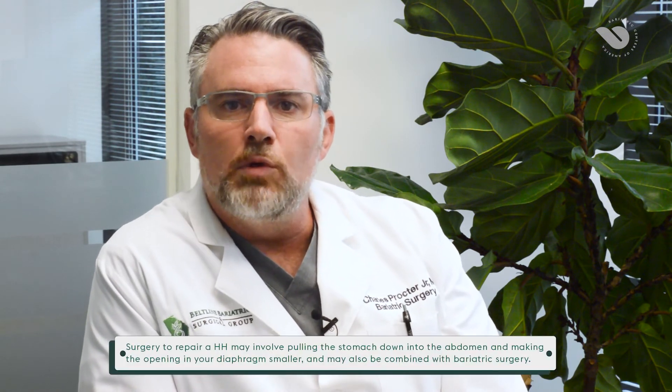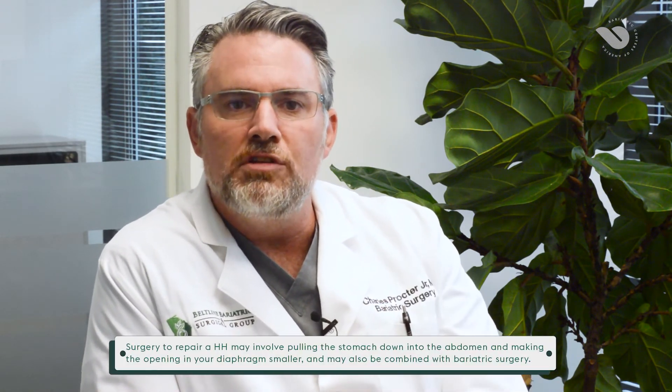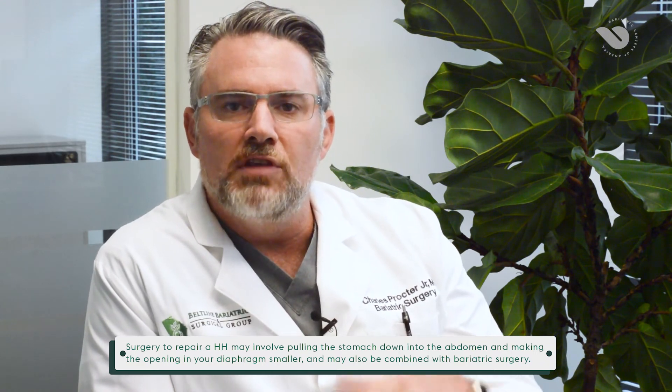If medications don't work and people are still having breakthrough symptoms and beginning to have damage to their esophagus despite the use of these medications, that's when we need to start looking towards a surgical remedy. Generally these remedies are taken care of through a laparoscopic or robotic approach through small incisions, and they consist of dissecting out that opening, dissecting up the esophagus into the chest so the stomach will lay down below the diaphragm, and then tightening the diaphragm muscles around the esophagus to prevent the stomach from pulling back up.